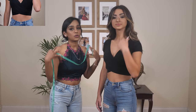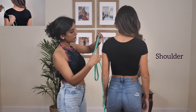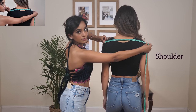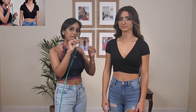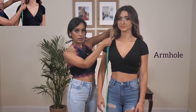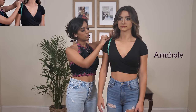Number four is the shoulder width: place the measuring tape at the back in a straight line from the end of the left shoulder to the end of the right shoulder. Number five is the armhole circumference: keep your arms at your side and relax, place the tape across the top of your shoulder, and wrap it around the arm over the end of the shoulder to form a straight vertical line.